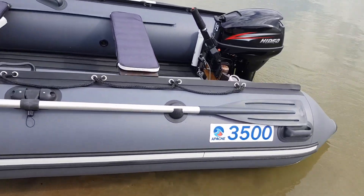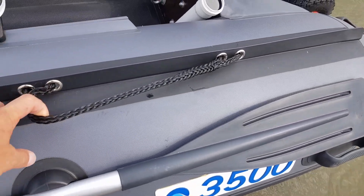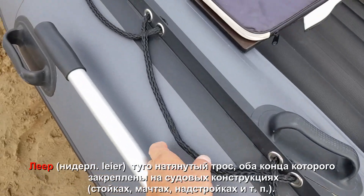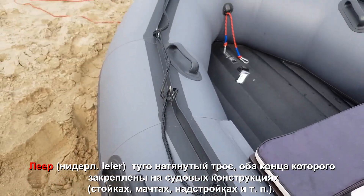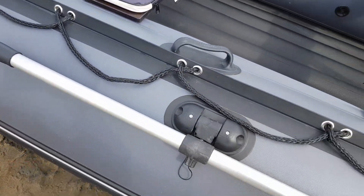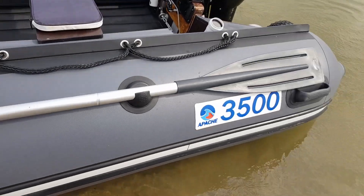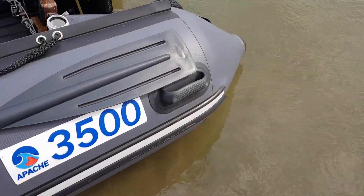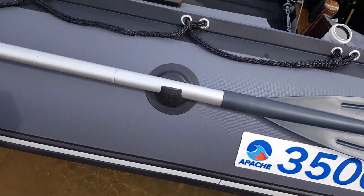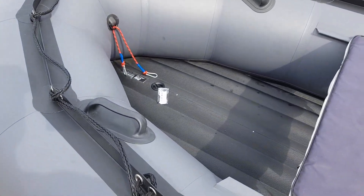Что очень удобно и мне понравилось — полностью по всему периметру вот эти фалы, или как они называются. Очень удобно — где что прицепить, где за них схватиться. Многие ругали, что ручек перебор — да нифига не перебор. Большое обилие вот этих ручек очень удобно, уже проверено не раз.